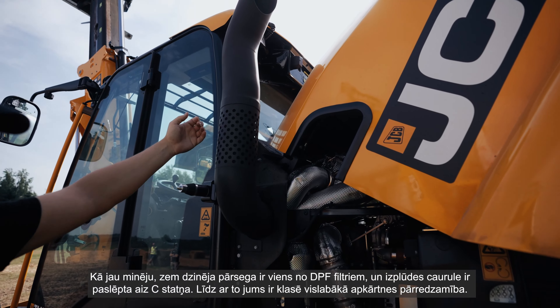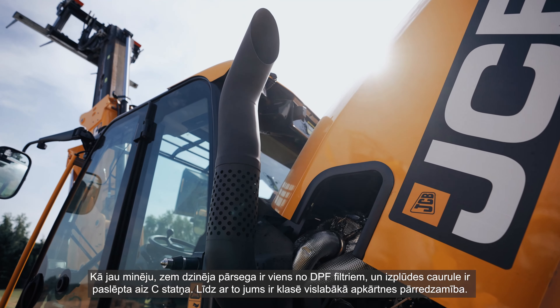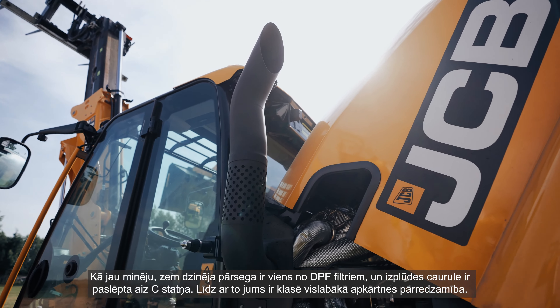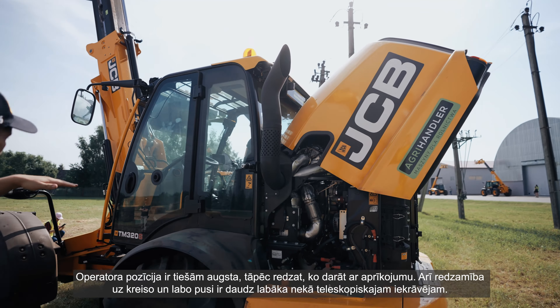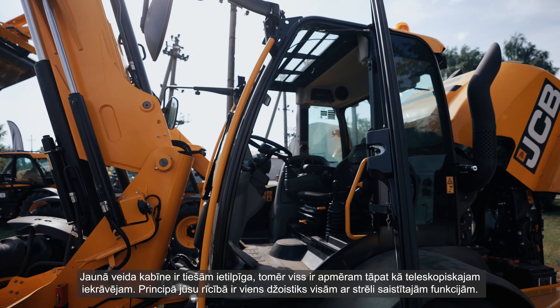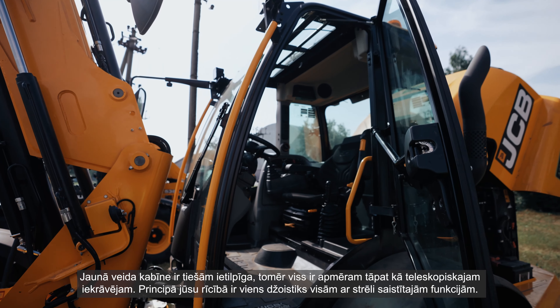Because the DPF is hidden under the bonnet, the exhaust pipe is concealed behind the C-pillar, giving you class-leading all-around visibility. The sitting position is really high so you can see exactly what you are doing with your attachment, and the left and right visibility is the best compared to a telehandler.